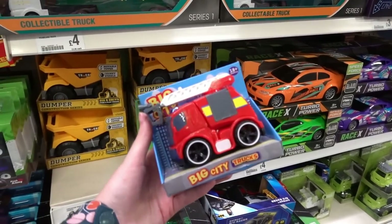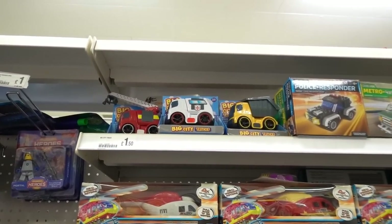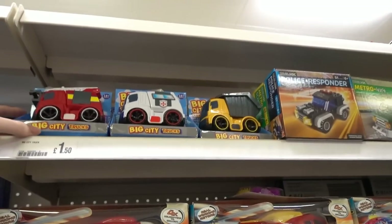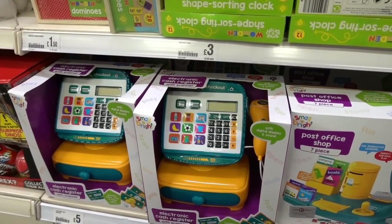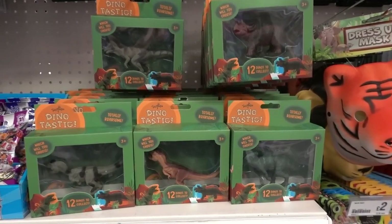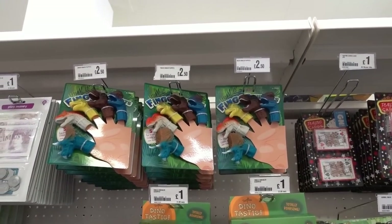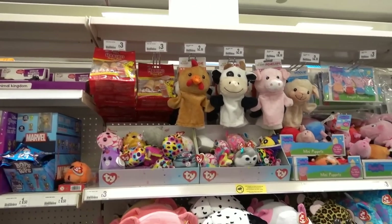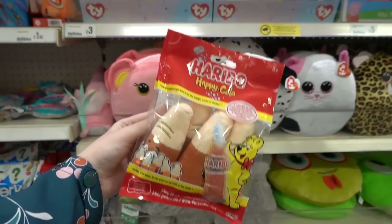Now in the toy section and I've just noticed these big city trucks — they remind me of Toot Toot Drivers and they are only £1.50 each on the top shelf. I believe the Toot Toot Driver ones are £6 each so it's a good saving. They also have these checkout play sets for £5 each and a post office play set for £4.00. Dinosaur figures are £1 each and finger puppets are £2.50 for an entire set. I also spotted Haribo Happy Cola soft toys in the soft toy section — these are £3 if anybody wants to buy them.